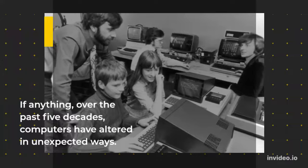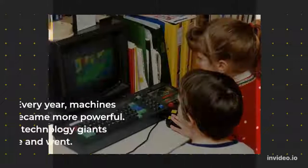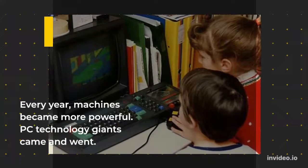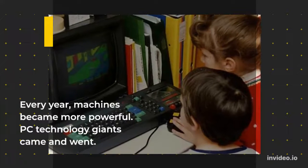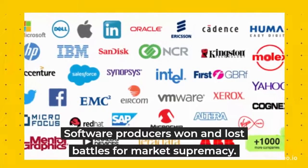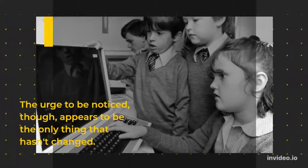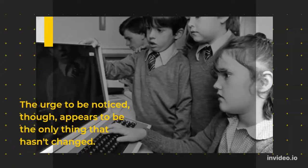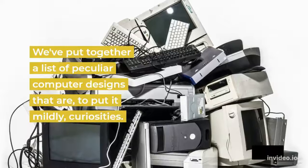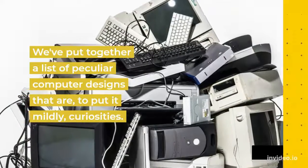If anything, over the past five decades, computers have altered in unexpected ways. Every year, machines became more powerful. PC technology giants came and went. Software producers won and lost battles for market supremacy. The urge to be noticed, though, appears to be the only thing that hasn't changed. We've put together a list of peculiar computer designs that are, to put it mildly, curiosities.